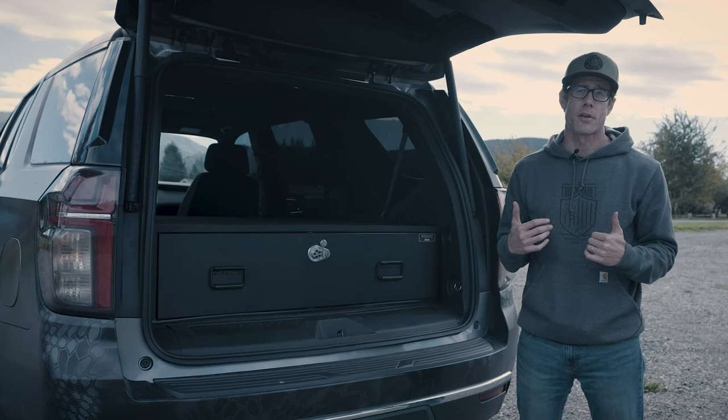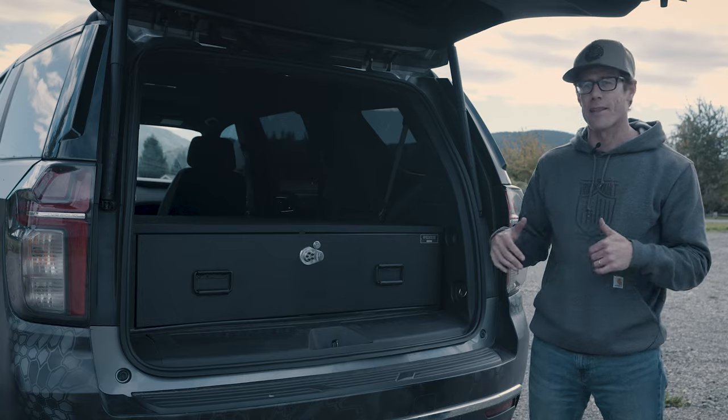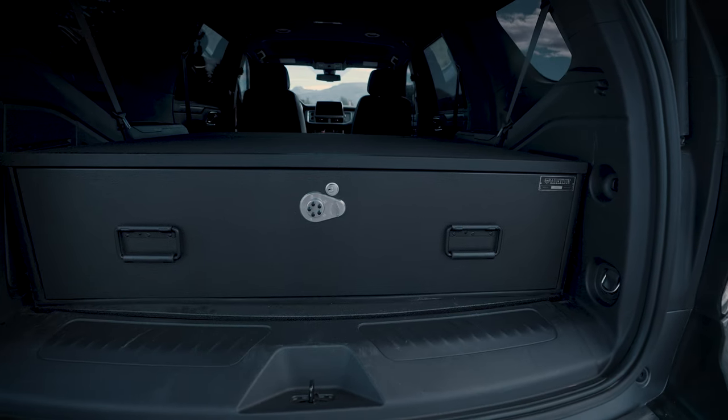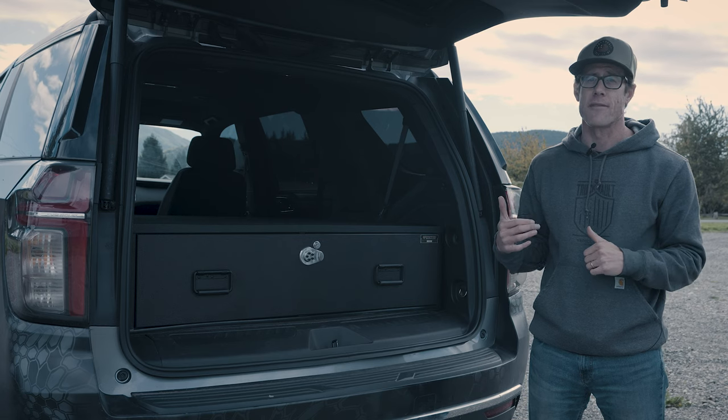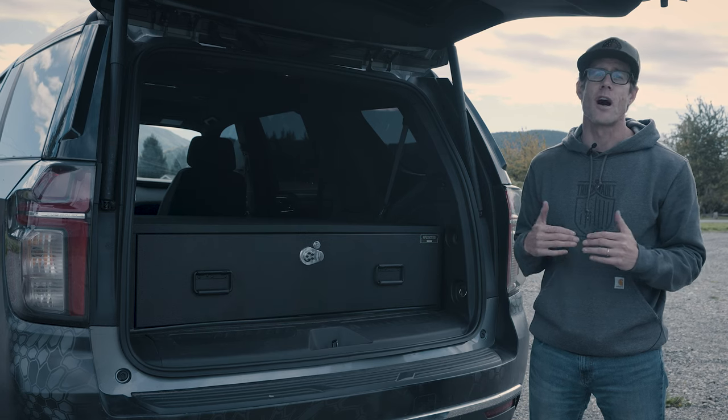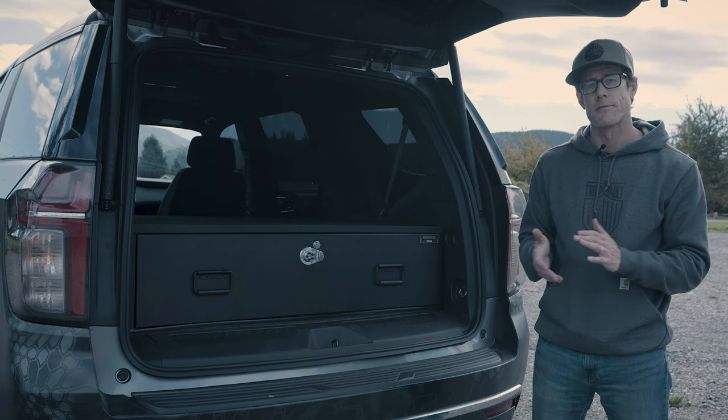Hey everyone, Ross Roberts here with Truck Vault. I want to take this moment to highlight this setup — it's our bread and butter, the one drawer Magnum Height Truck Vault for SUVs. It's large on space, heavy on security, and by far our most common build amongst patrol rigs and fleets. Let's check it out.